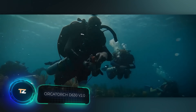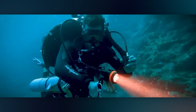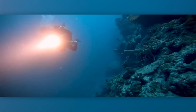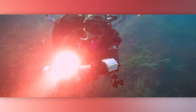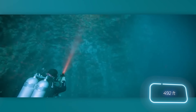The Orca Torch D630 V2.0 flashlight boasts a list of benefits as long as its name. Firstly, it's a canister dive light, meaning the light head isn't built into the body but connected to the batteries with a special cable — a design feature that ensures a very bright output of 4,000 lumens.